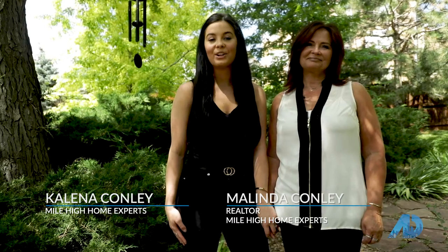Welcome to another episode of the American Dream TV here in the Mile High City. I'm Maylinda. And I'm Kalena. And today we're going to show you one of our newest listings.